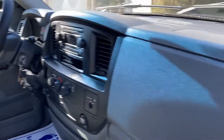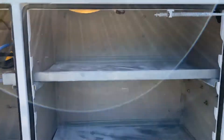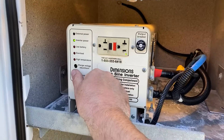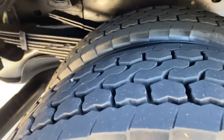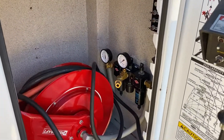6.7 Cummins diesel engine. It's got the IMT 5,000 pound crane with power inverter, hydraulic IMT air compressor. Tires are good all the way around. Air hose and reel, crank controller, compartment lights and work lights.